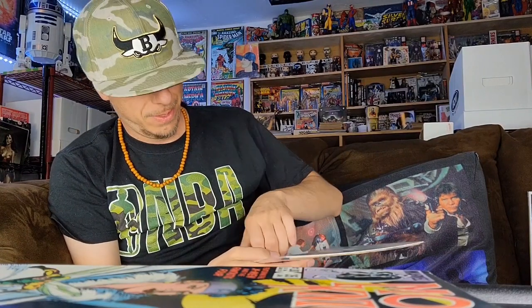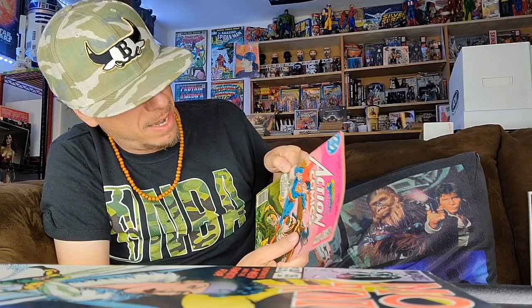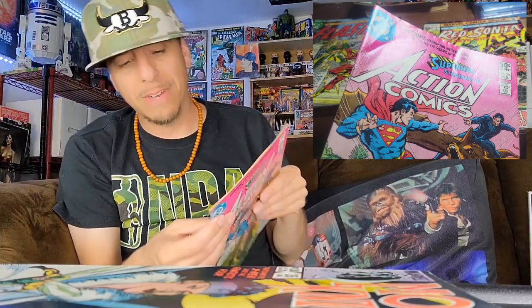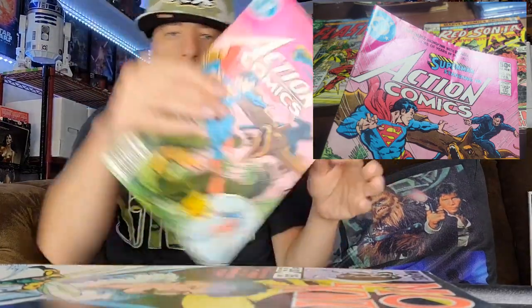Moving on — we got some Action Comics. This one was pretty lower grade just because of all the color breaks that were in this. Lots of color breaks in there, but again, sits pretty flat. This one even had some water damage too.